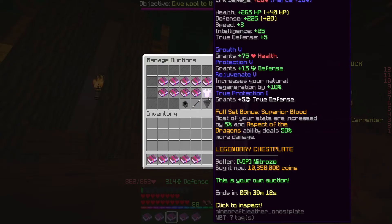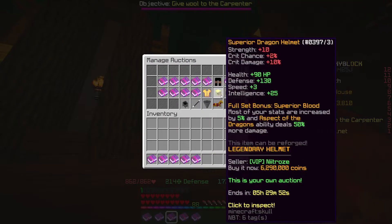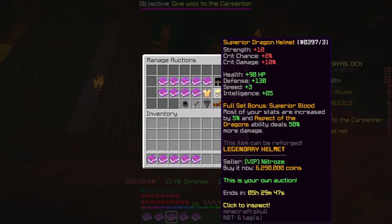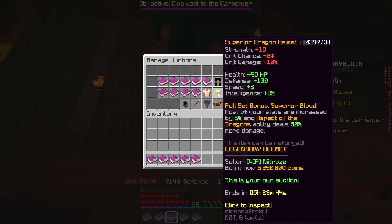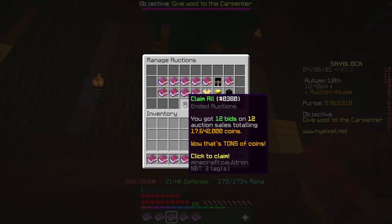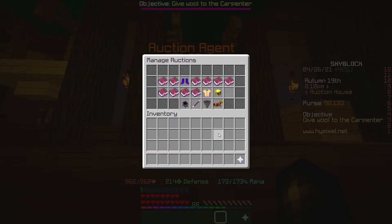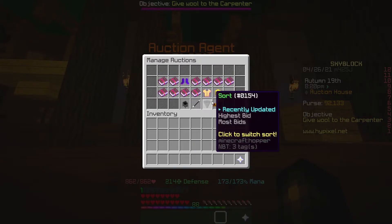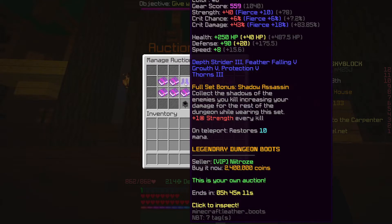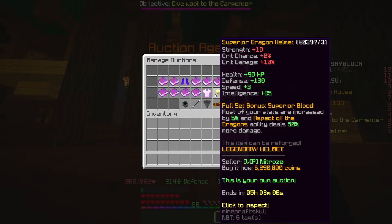We've reached the bid limit again. Everything has sold except the Superior Dragon pieces, which might take a bit longer. I'm quite confident they'll eventually sell — if they don't sell in the next hour or so, I'll knock them down maybe 100k each, but I'll still be making profit. We'll claim everything now — 17.642ml. We've still got the Superior Dragon pieces and the Shadow Assassin boots yet to sell.